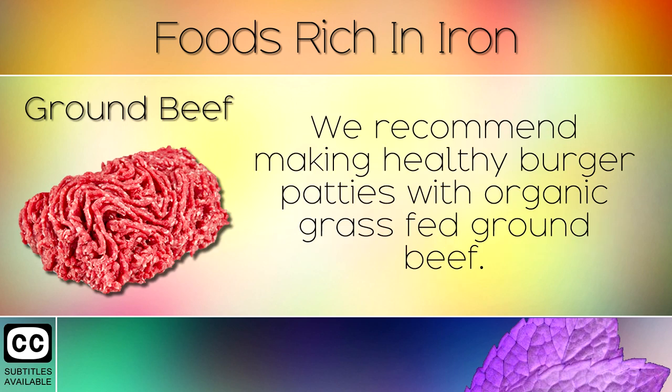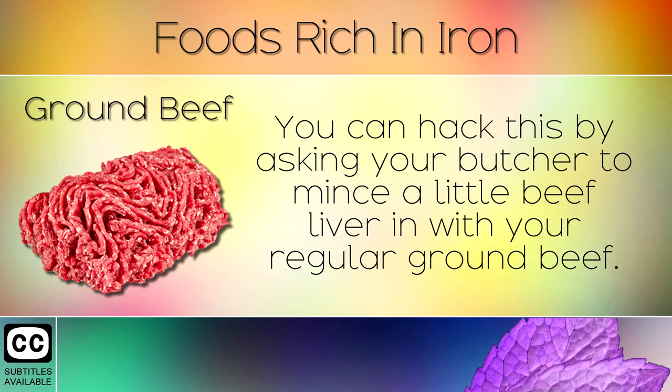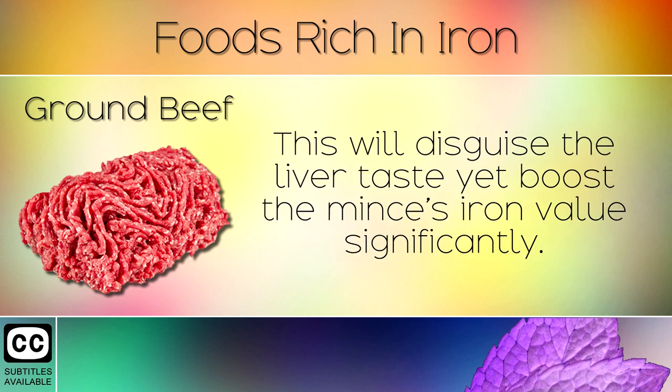11. Ground Beef. We recommend making healthy burger patties with organic grass fed ground beef. 100g of this contains 1.6mg of heme iron. You can hack this by asking your butcher to mince a little beef liver in with your regular ground beef. This will disguise the liver taste yet boost the mince's iron value significantly.